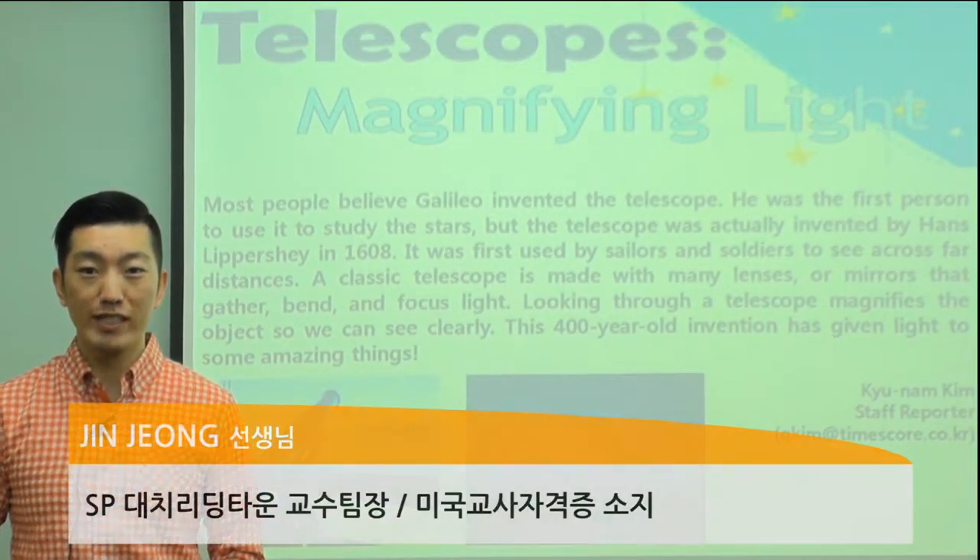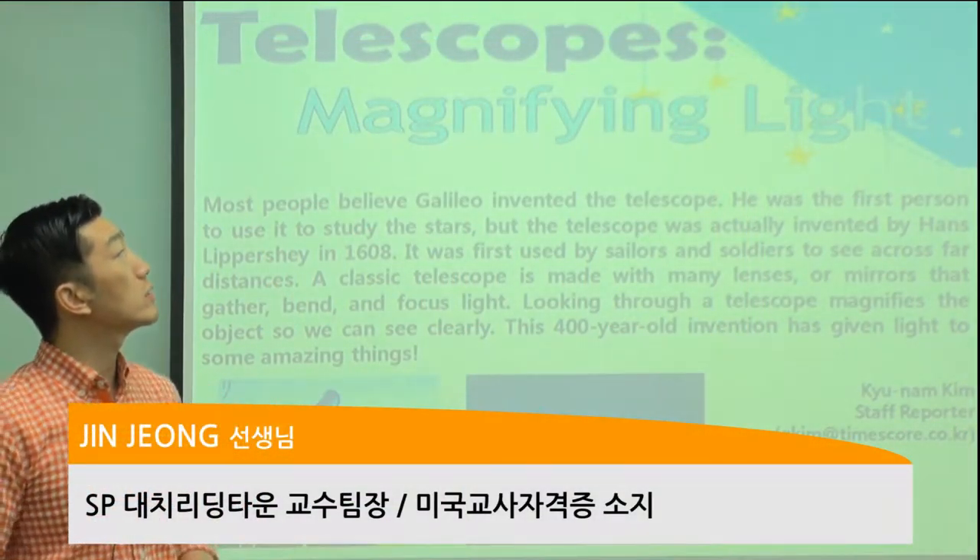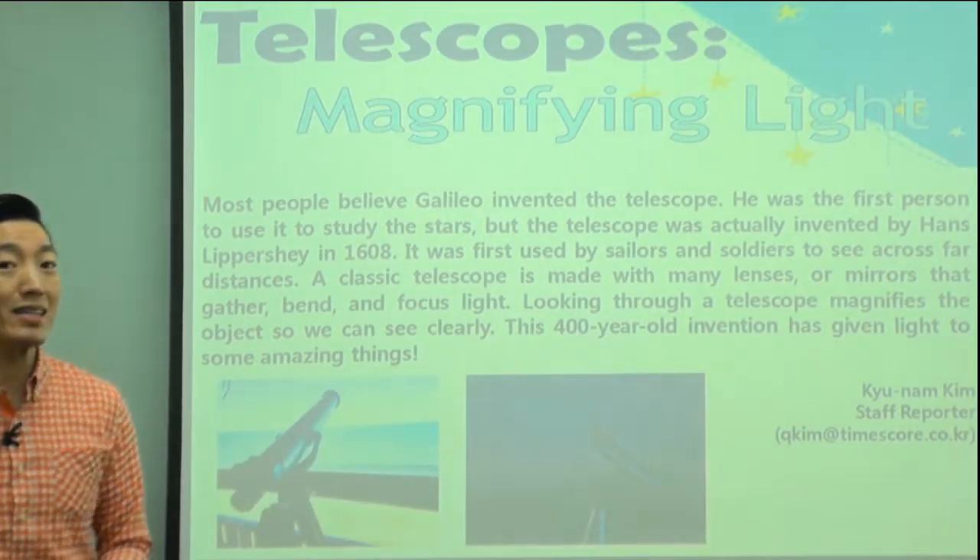Hello everyone, I'm Jin Teacher from Reading Town. Today our article is entitled Telescopes Magnifying Light.